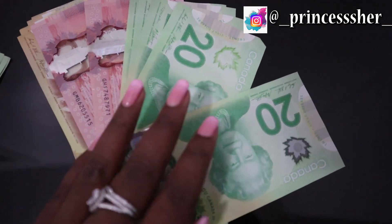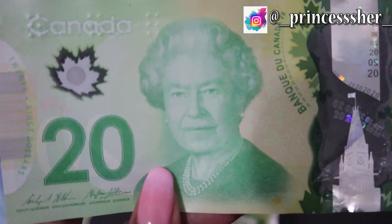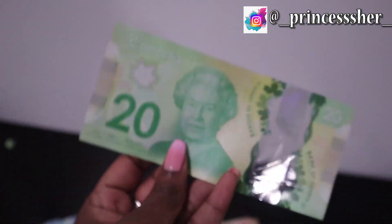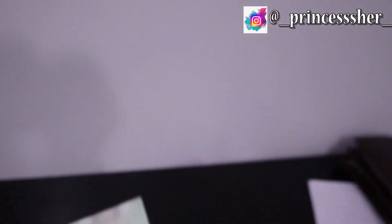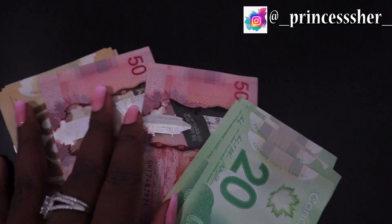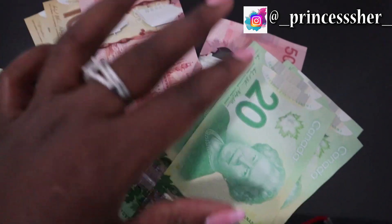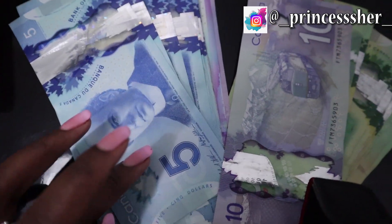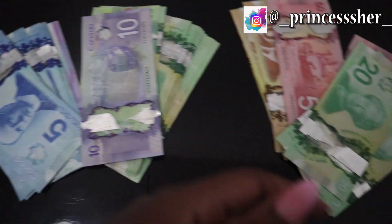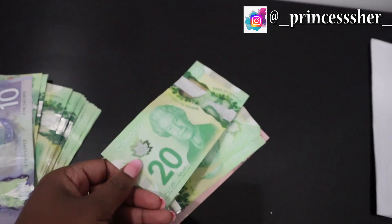Now guys, this is Canadian money! Just look at it. First of all, I didn't expect it to have Queen Elizabeth's face on it — RIP — but yeah it did. This is the $20, that's the $50, this is the $100. They are so colorful and they feel funny too. They are much bigger than Kenyan shillings, but really beautiful. And look at the texture — it's plastic! It doesn't tear.